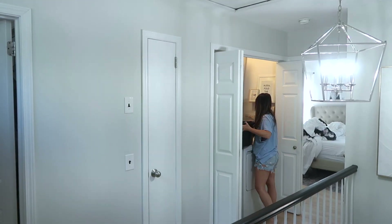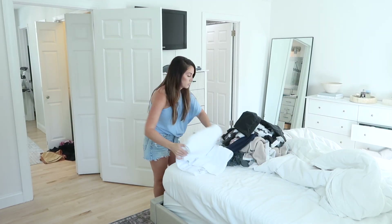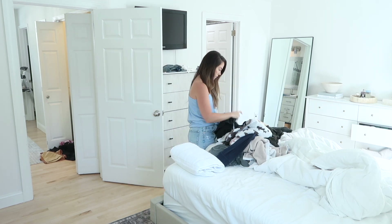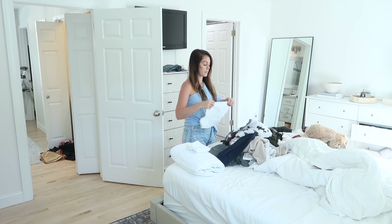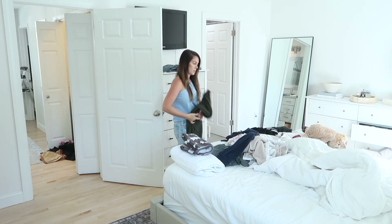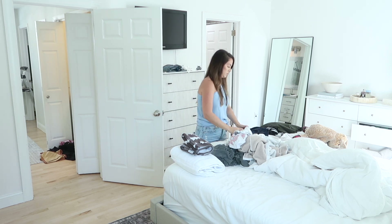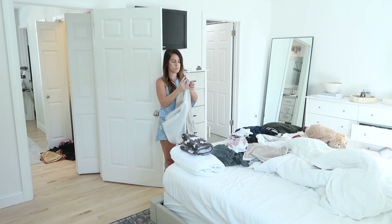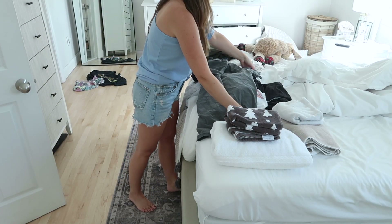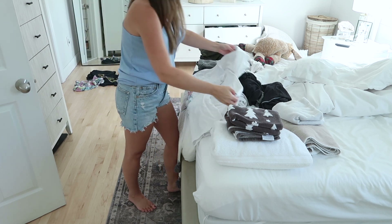I'm flipping the laundry now. I took out whatever was in the dryer, then we're going to deal with all the clothes on the bed — fold them, put them on hangers or in the drawers. From here I'll take the sheets off the bed, wash those, and get them fresh and ready for the week. If you're cleaning along with me today, let me know what you're up to. I'm also in the process of decorating our front porch — a mix of Halloween and fall decor — which will be a video probably next week.